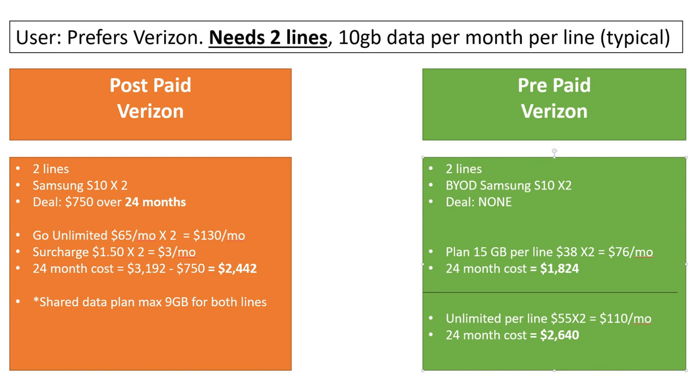Subtracting $750 from $3,200 gives around $2,400 total cost over 24 months for Go Unlimited. Now I can't use the shared data plan because the biggest one they have is 9 gigabytes for both lines, which won't meet the 10 gigabyte per line need. On the prepaid side, Verizon has a plan with 15 gigabytes per line for $76 per month for two lines, and a 12-month cost of $1,824.